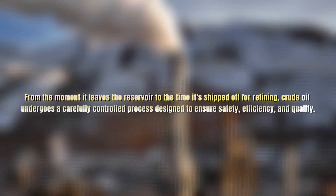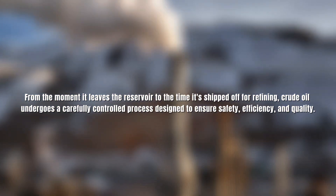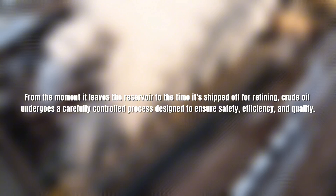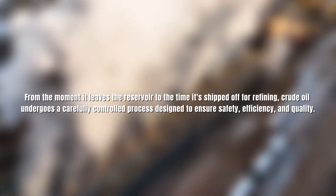From the moment it leaves the reservoir to the time it's shipped off for refining, crude oil undergoes a carefully controlled process designed to ensure safety, efficiency, and quality. Each stage plays a critical role in turning a raw, unrefined substance into a valuable commodity ready to power the world. So, the next time you fuel your car or use a plastic product, you'll know just how much work went into preparing that crude oil long before it reached your hands.